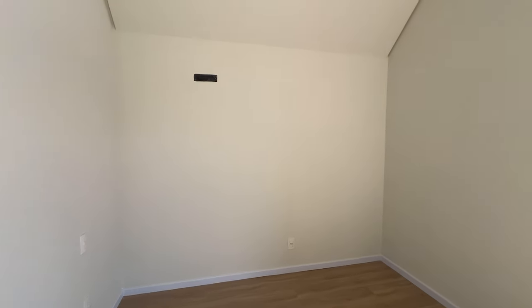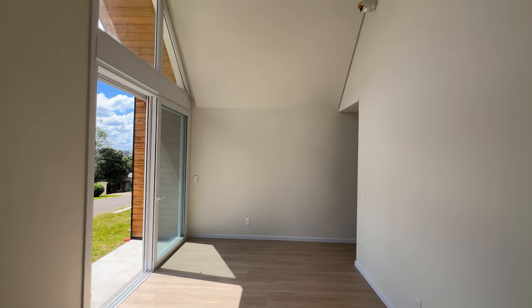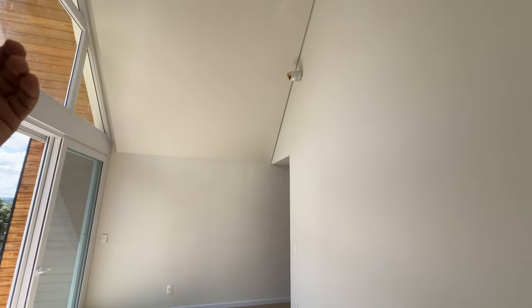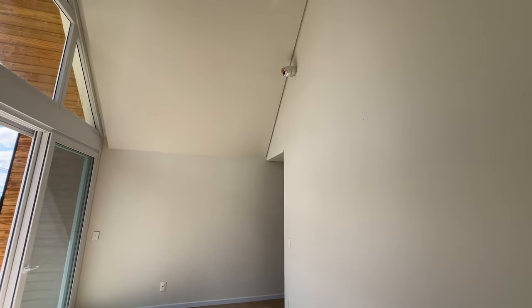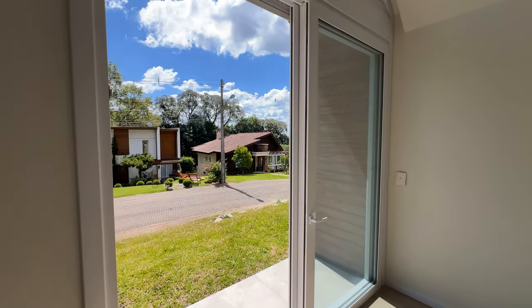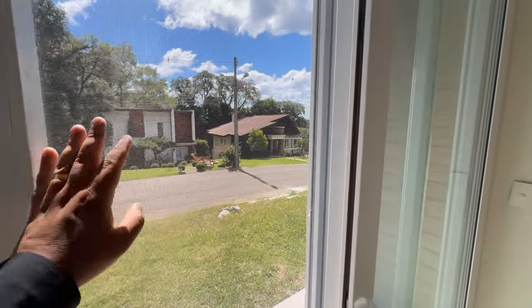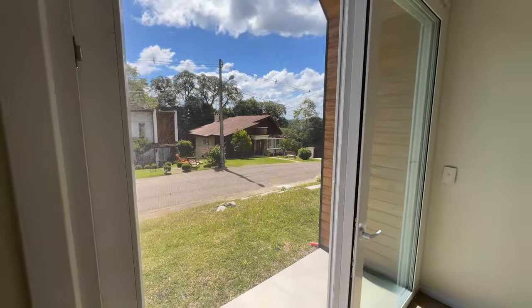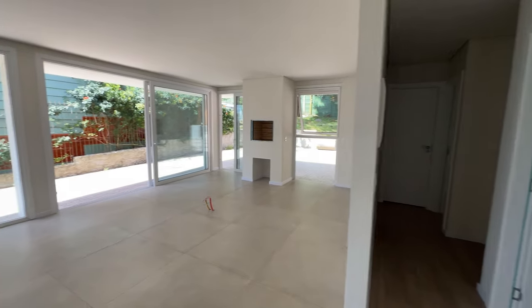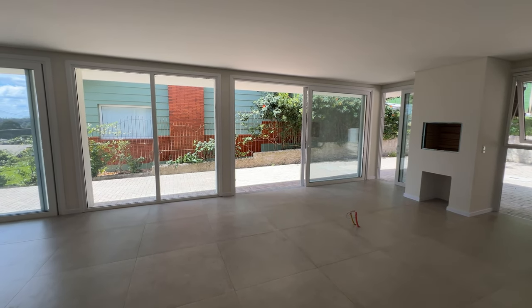Deixa eu te mostrar a vista de onde vai ficar a sua cama — linda. Ali a espera para a lareira canadense: quando você acende a lareira lá, o calor vem por aqui e aquece o seu quarto. Aberturas de PVC com tela de mosquito também. Agora quero te mostrar mais uma parte magnífica da casa: a parte dos fundos — nós temos um home office ou você pode transformar em uma suíte de hóspede.